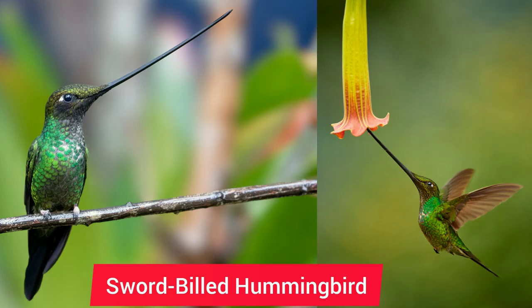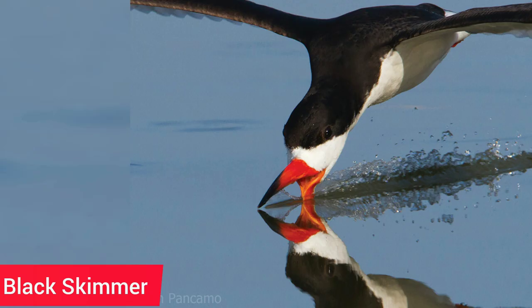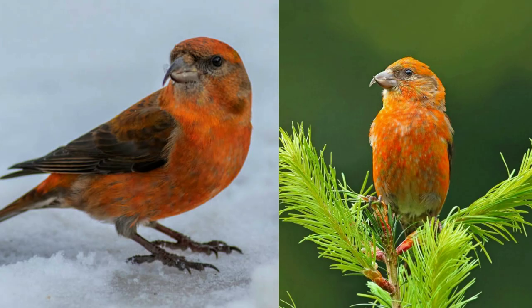10. The Sword-billed Hummingbird has the longest beak relative to its body size of any bird in the world. 11. The Black Skimmer has a truly unique bill among all North American birds. 11. Red Crossbill — these birds tend to live in mountains, conifer, and boreal forests.